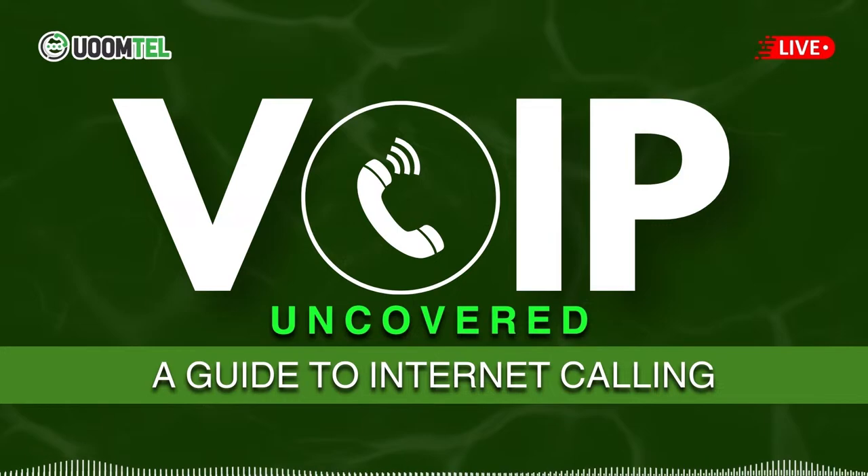As we conclude, what final thoughts do you have about VoIP phone systems? VoIP is more than just a phone system. It's a comprehensive communication solution. It offers cost savings, flexibility, and a host of features that traditional phone systems can't match. Embracing VoIP, especially through a provider like Womtel, is key to staying connected in our increasingly digital world.